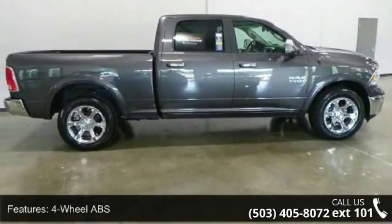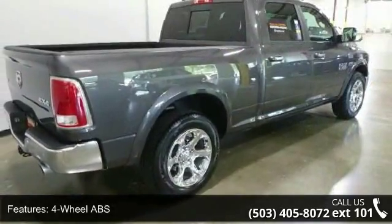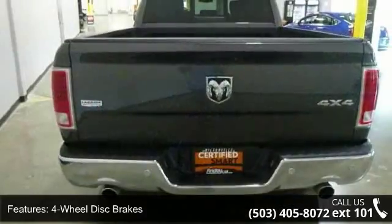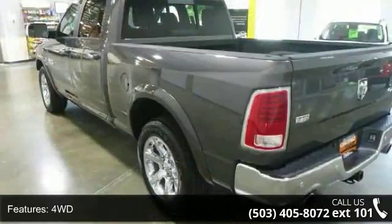Enjoy these notable features: 4-wheel ABS, 4-wheel disc brakes, 4WD, 4x4, 5.7L 8-cylinder engine, 8-speed transmission, adjustable pedals, adjustable steering wheel, and auto-off headlights.